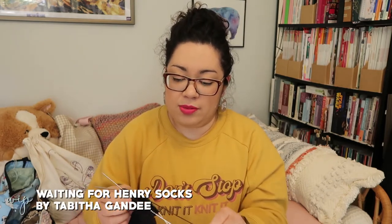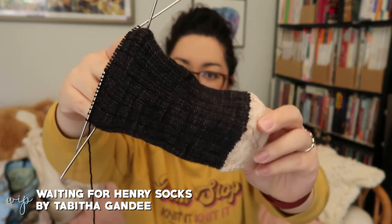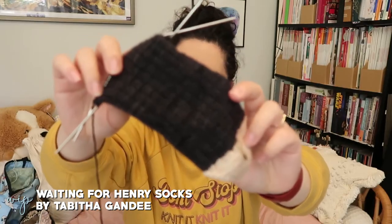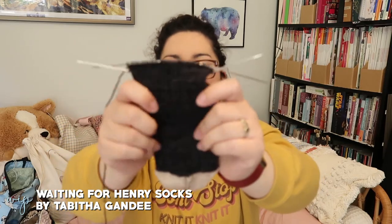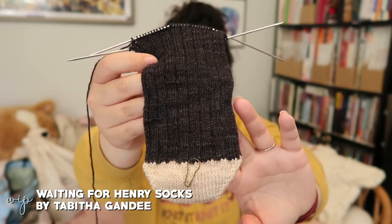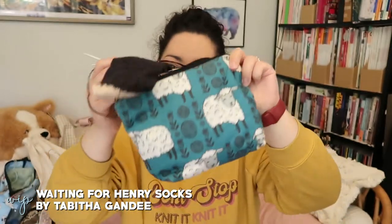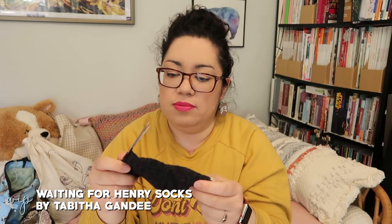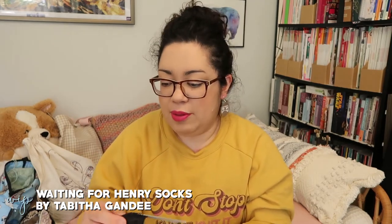On to works in progress — I've been doing a lot of knitting lately. I've worked a bit on the Waiting for Henry socks by Tabitha Gandy, knit out of Hey Sister Yarn Company Geronimo Sock in the Noir colorway kit on US 1 (2.25mm) needles. The pattern is top-down but I'm knitting toe-up. It's living in my Silver Shed sheet bag, and I'm almost to the heel where I'll do a Fish Lips Kiss heel.